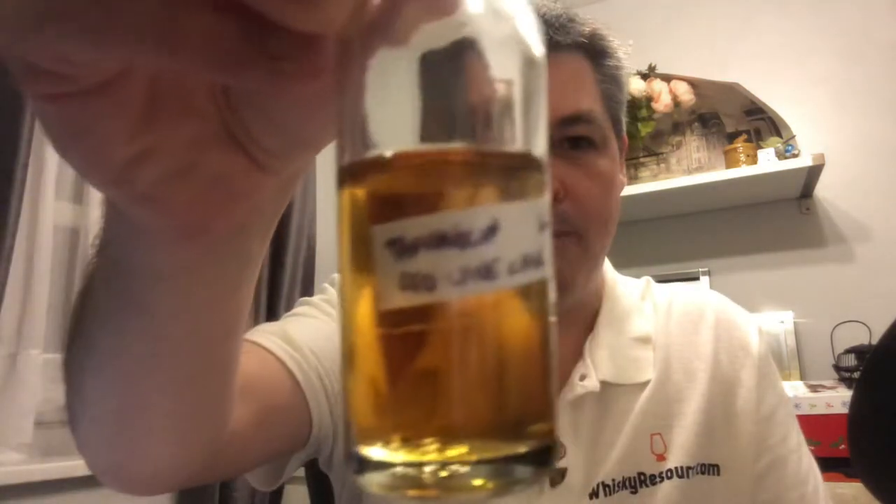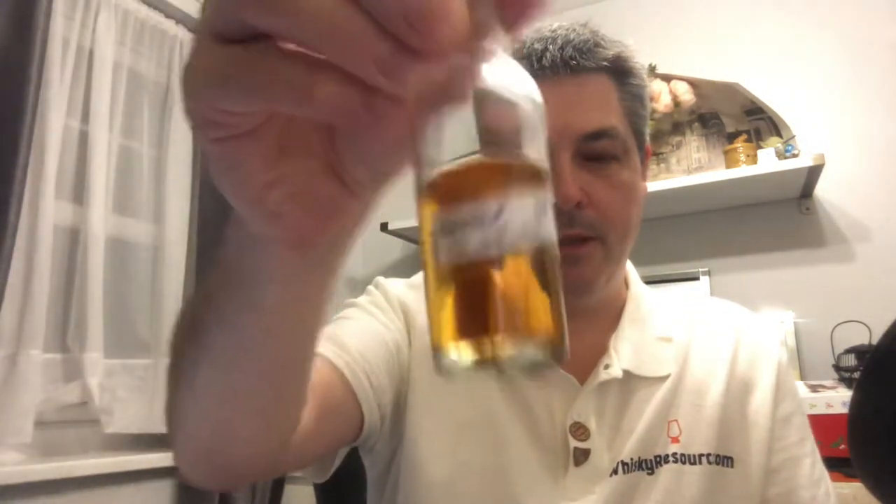Hello and welcome to Whiskey Resource. My name is Mark and this is Reviewing By 95. Today I'm going to be doing a review of a sample kindly supplied to me by Alan McLaughlin. I want to put Alan's social details down in the description, so be sure to check Alan out and give him a thumbs up for sending out the samples, which is really nice of him.